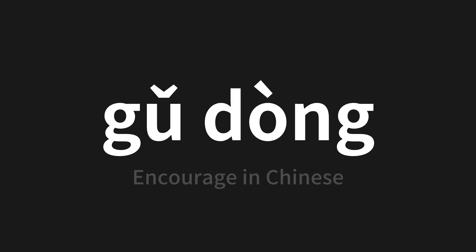Thank you for joining us on this adventuring pronunciation. Remember, language is a journey, not a destination. Keep exploring, experimenting, and expanding your linguistic horizons. We'll see you next time.